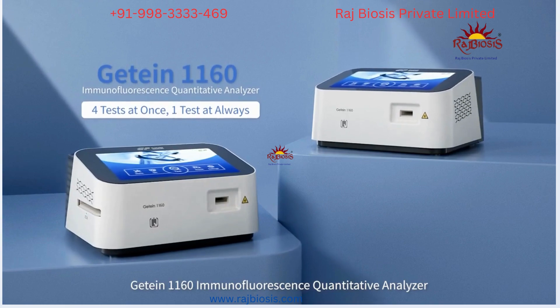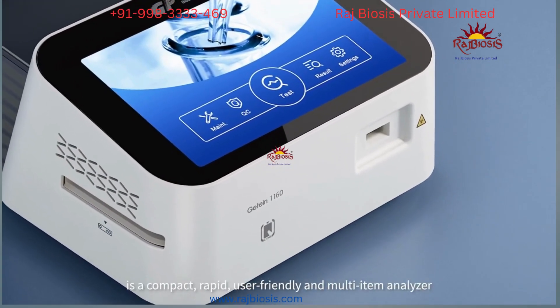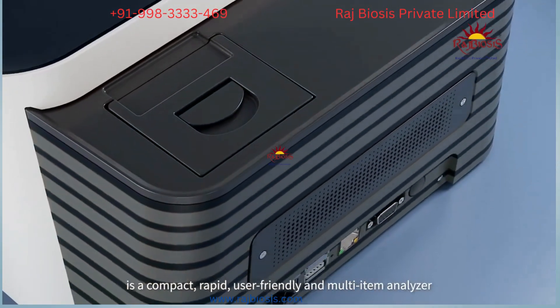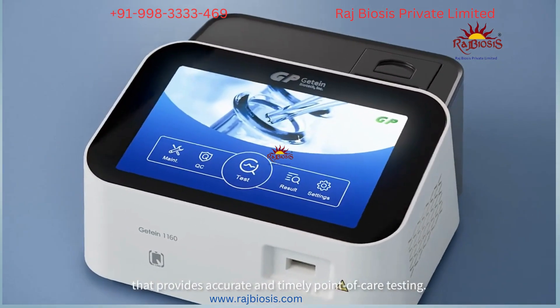GTINK 1160 Immunofluorescence Quantitative Analyzer is a compact, rapid, user-friendly analyzer that provides accurate and timely point-of-care testing.